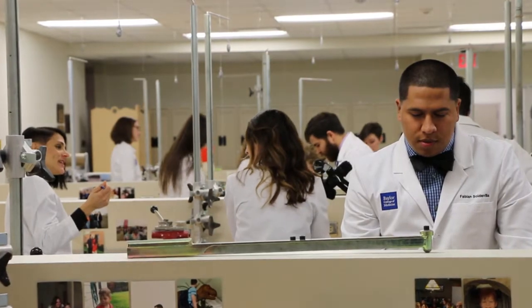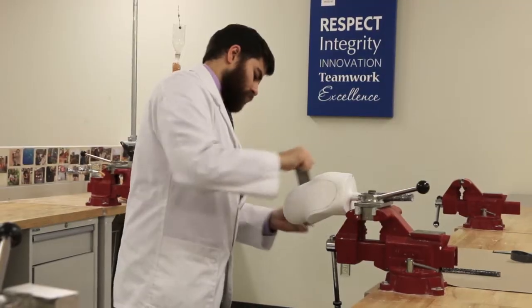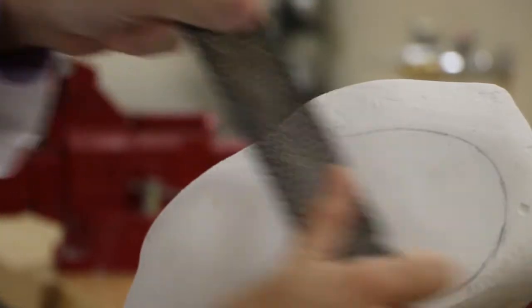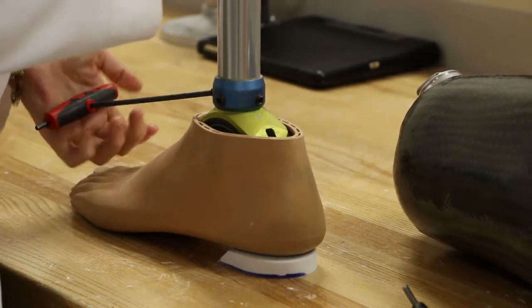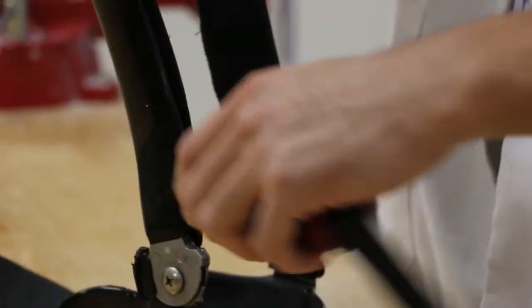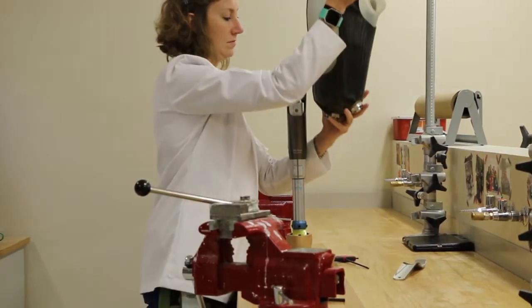When a student comes into our program they're going to be assigned a workbench. On one side of the bench they've got all of the hand tools that they would need to create the prostheses and orthoses. On the other side of the bench they have their iPad and everything else that goes along with the curriculum. We have a completely paperless curriculum. That workbench is going to be their workstation for the first year of the program here in the lab.